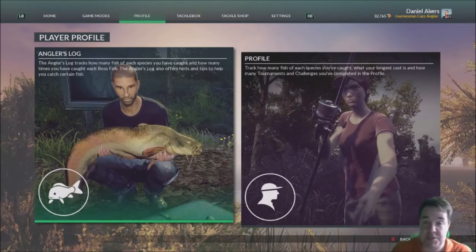Welcome back to another YouTube video. My name is Daniel Lakers and today I'm going to be talking to you about the best paid ticket catfish on Eurofishing for the Xbox One, which also works for the PlayStation 4.